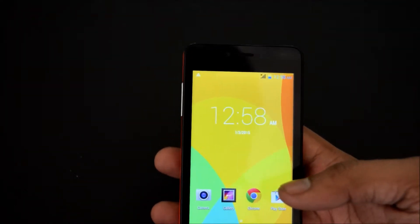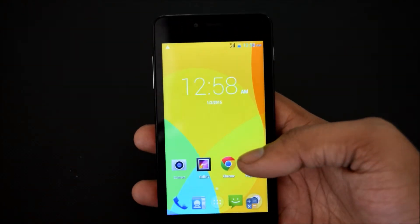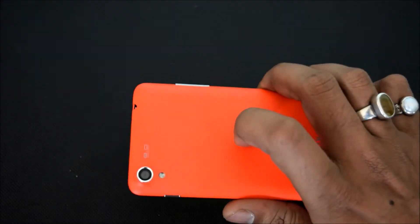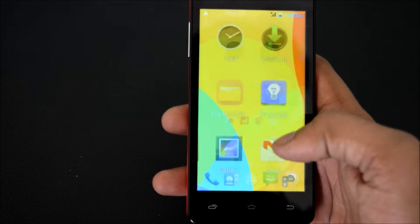Internal storage, it comes with 8 GB and it has 1 GB of RAM. It comes with the 2000 mAh battery in the back. It is a dual SIM smartphone and it is running on Android 4.2.